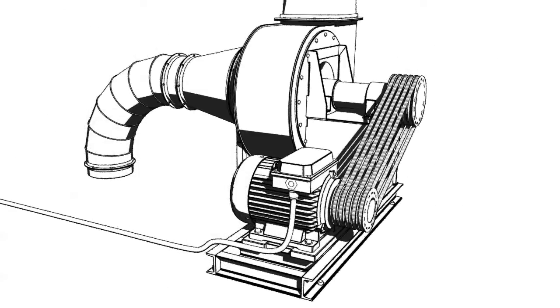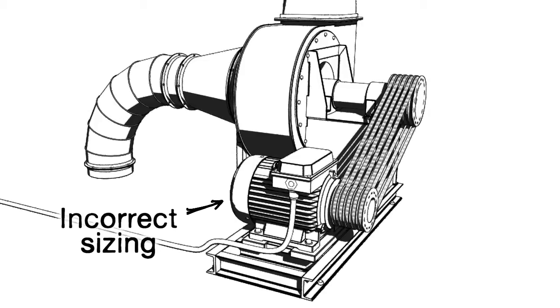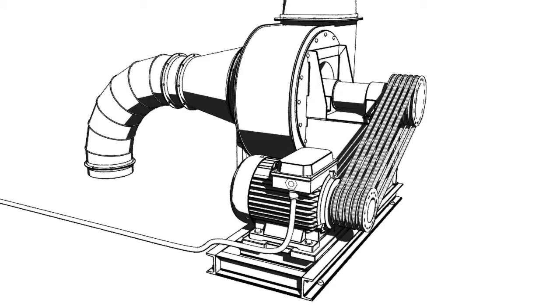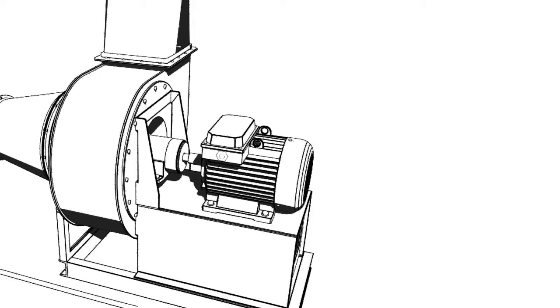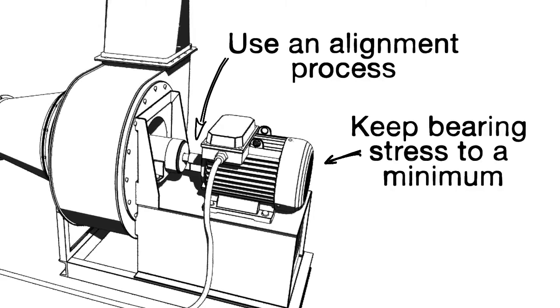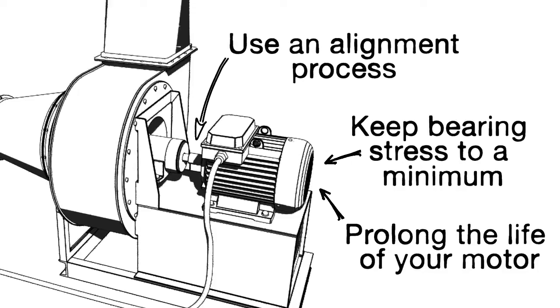Thirdly, the cause of failure is down to either the incorrect sizing of the motor or the way the motor has been installed. It is always good to follow good engineering principles when installing a motor. Whether you're installing the motor using pulleys and belts or direct shaft-to-shaft coupling, it's best to use some kind of alignment process to ensure that the stress on the bearing is kept to a minimum, prolonging the life of your motor.